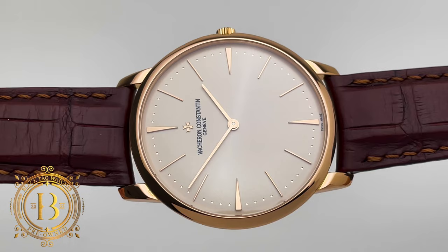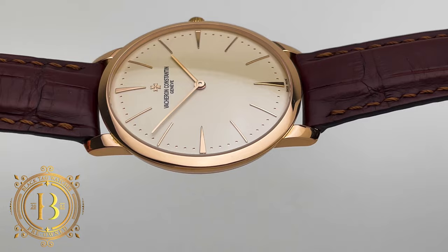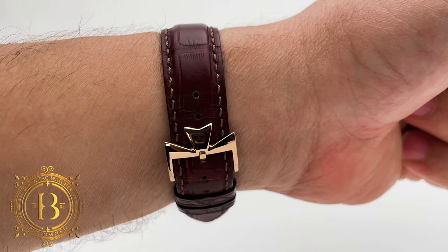The Patrimony manual winding has a classic design with modern dimensions inspired by Vacheron's timepieces of the 1950s. The timepiece measures 45.5 millimeters from lug to lug, and as you can see it looks great on my 17 centimeter wrist. It can also look very good on a wrist as small as 14 to 14.5 centimeters in circumference. It's very impressive how thin this timepiece is, and how incredibly comfortable it is on the wrist.